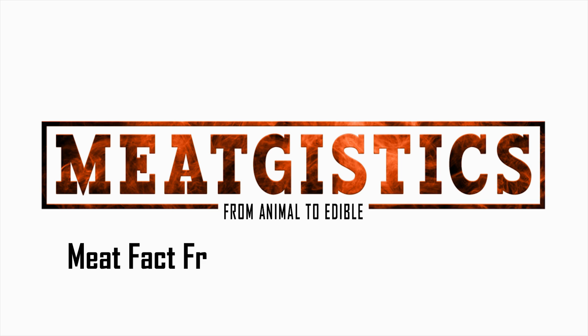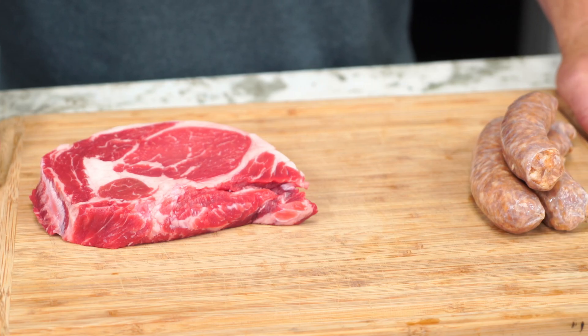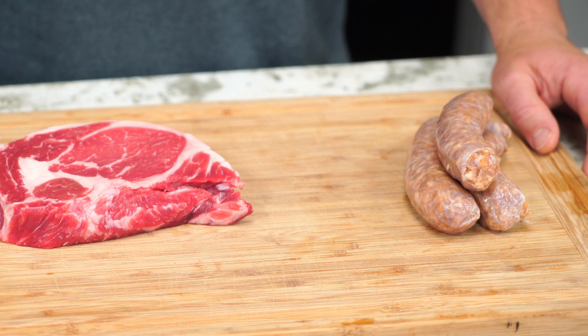Hi guys, this is John from WaltonsInc.com and this is MeatGistics. We're starting a new segment here called Meat Fact Friday, where we're going to tell you about an interesting meat fact or answer some common questions that can help you make the best meat product possible. So why do you need to cook a sausage or other ground meat product up to a hundred and sixty degrees for food safety?